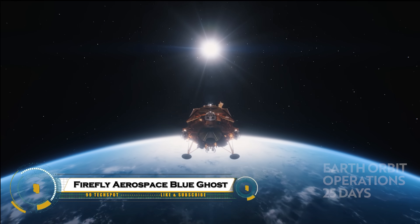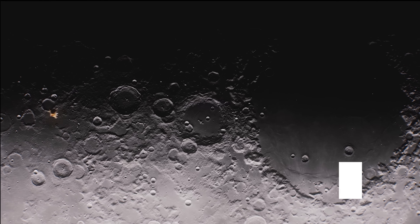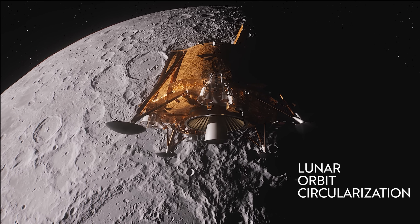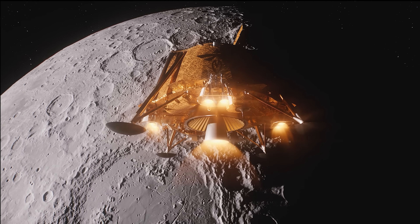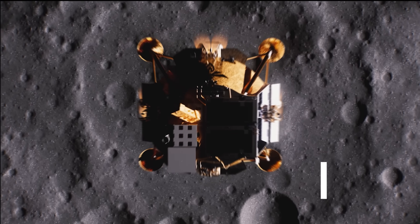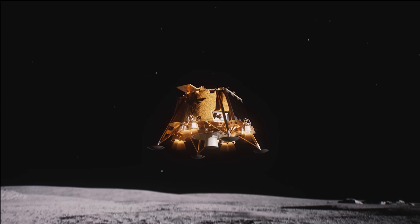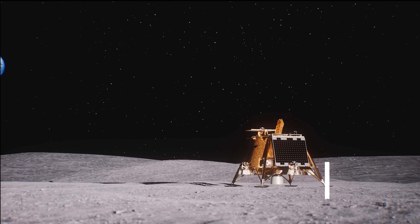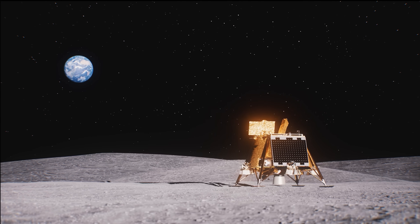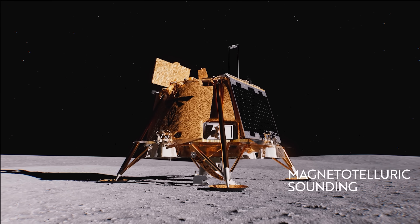Firefly Aerospace's Blue Ghost is a versatile lunar lander under NASA's CLPS program, designed for precise payload delivery to the Moon's surface. Standing 2 meters tall with a 3.5-meter-wide footprint, it carries up to 155 kilograms of science instruments, powered by solar panels generating 400 watts. Propulsion includes a NAMO LIROS main engine with 1,000-Newton thrust, 8 Spector RCS thrusters, and cold-gas ACS for soft landings via carbon-composite legs with crush cores.